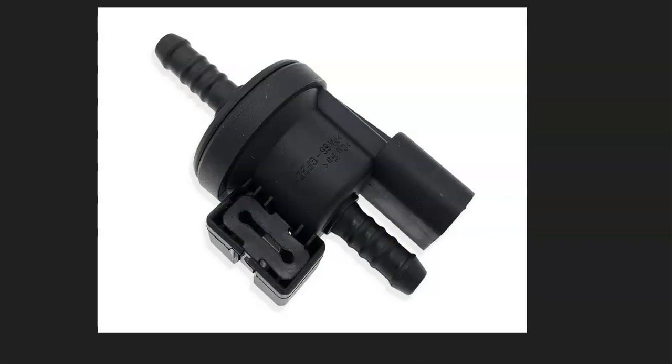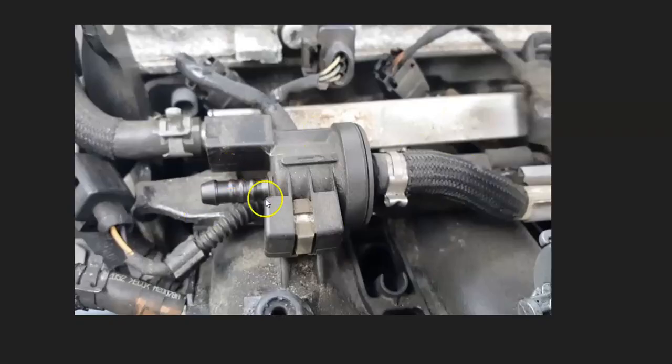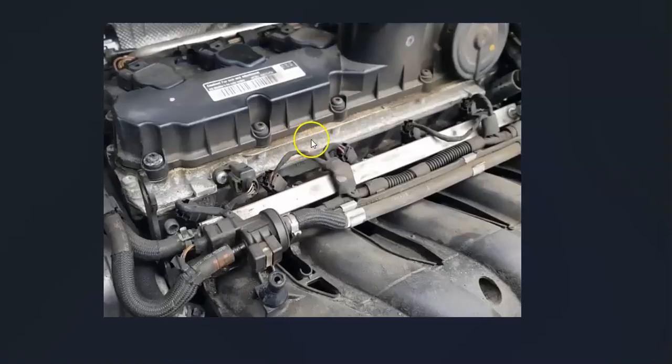The next thing to check is the purge valve. It's a solenoid that opens up and lets the gas vapors go into the engine and get burnt off, then closes when the engine's not running. It's located up inside the engine compartment — the exact location varies a bit — and it has two hoses and a wiring harness going to it. A bad purge valve is a very common problem with the P0441 code. You can test it — I made a video on how to do that and I'll put a link in the description.